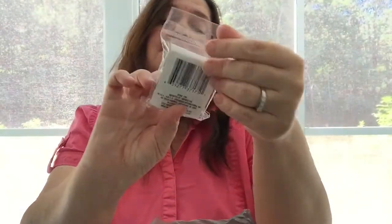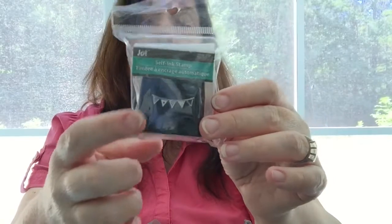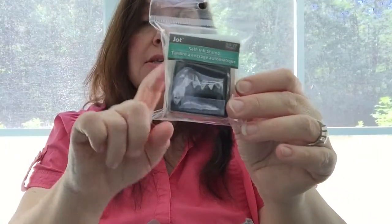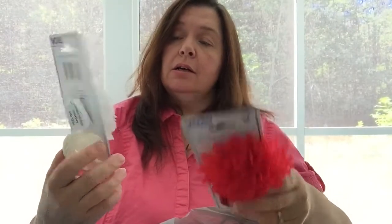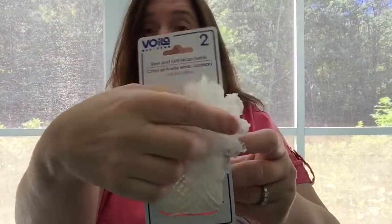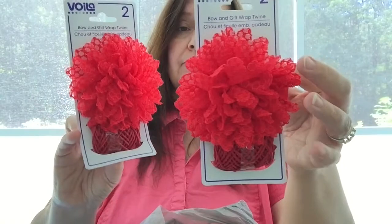I picked up a self-inking stamp with little banners — I couldn't remember if I had this one, but I didn't, so I grabbed it. If I already have it at home I'll just gift it. I also got the last of the white fluffy bows at my Dollar Tree, plus two more red ones. I think the potential for using these is great — they're gift bows, but they also make great Christmas decorations.